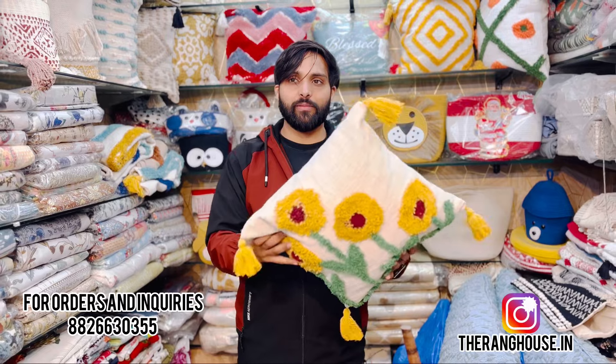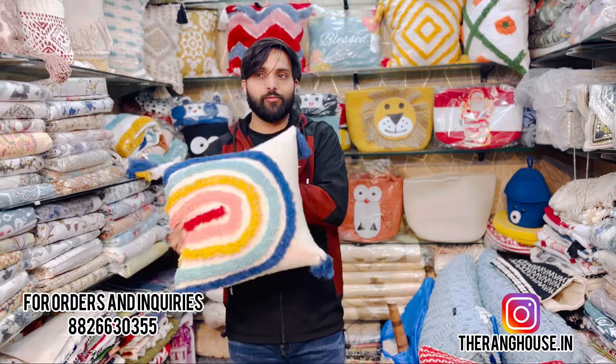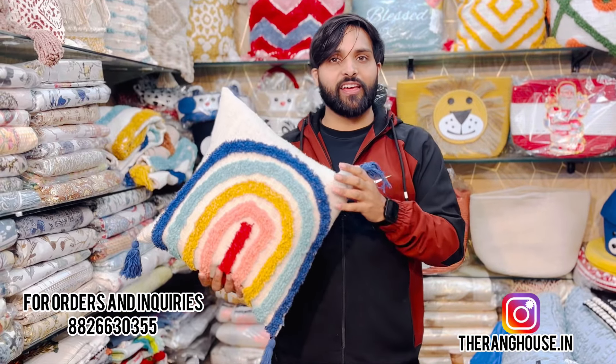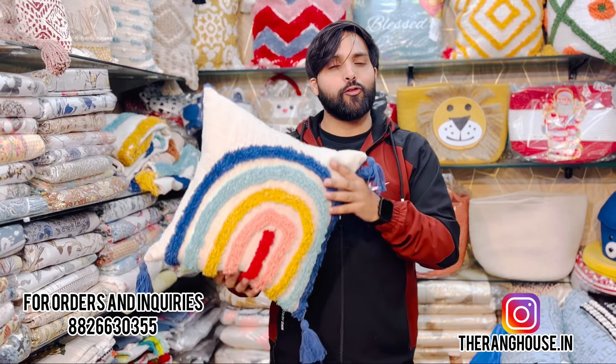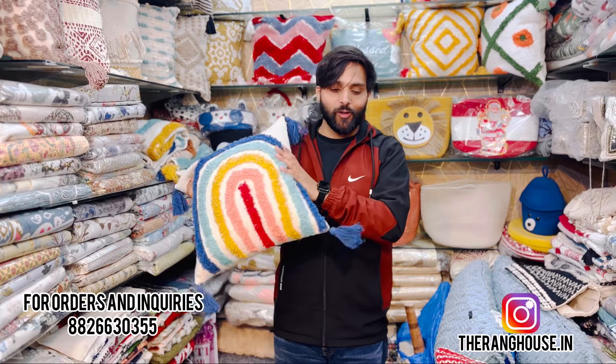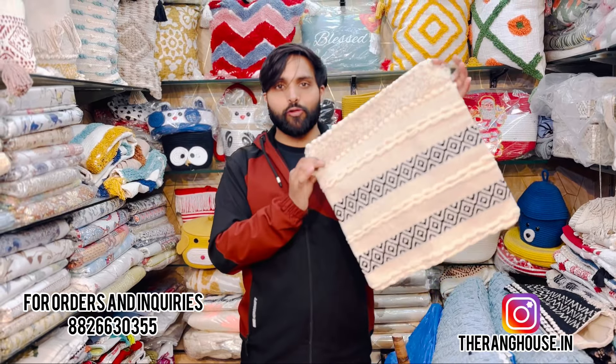This one is 16x16. You can see this rainbow design, which is very big. If you want to contact us for retail, you can contact us per piece and you can see this type of cushion covers.